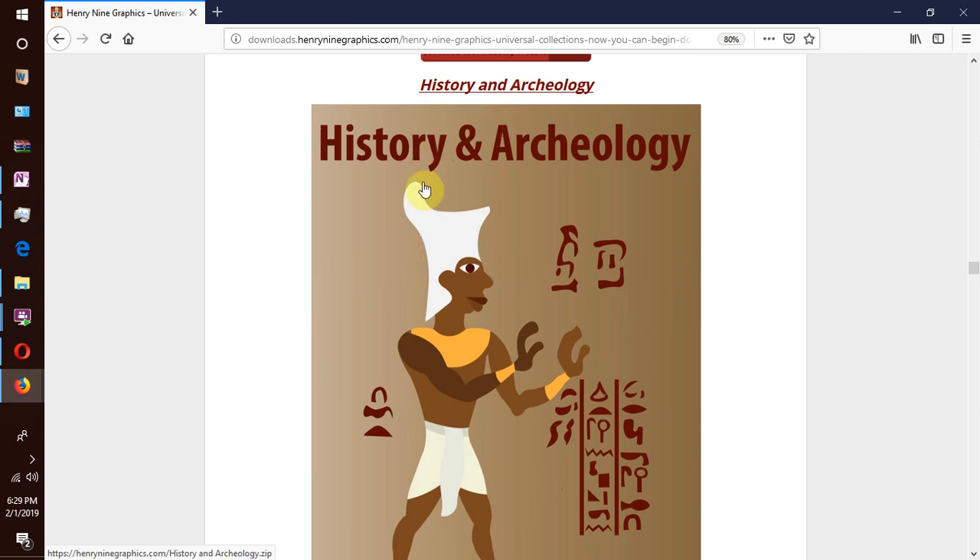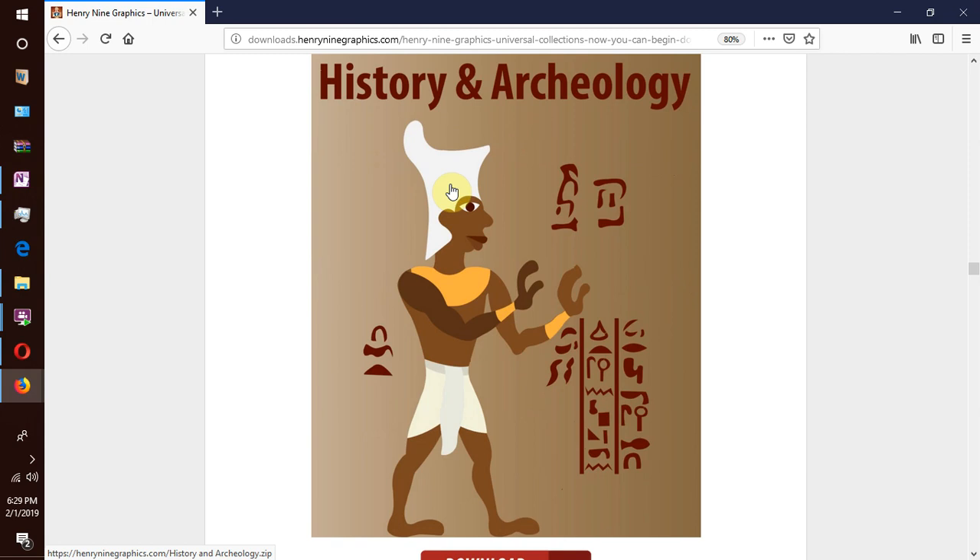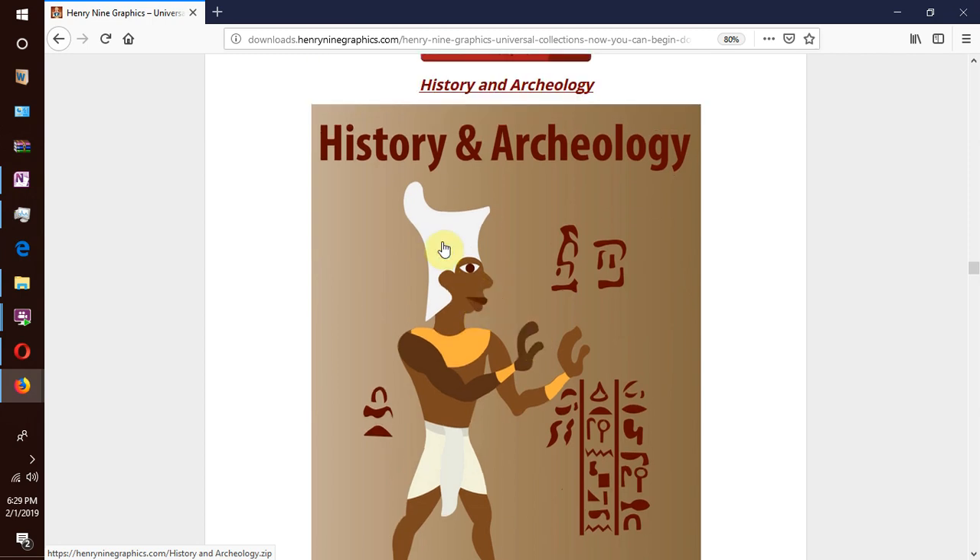We go to our next collection which is history and archaeology. If you are a fan of ancient Egypt or Egyptology, you will definitely love this collection.